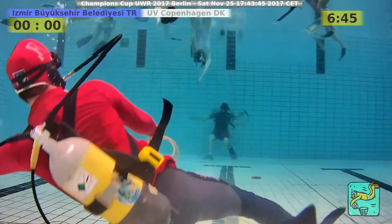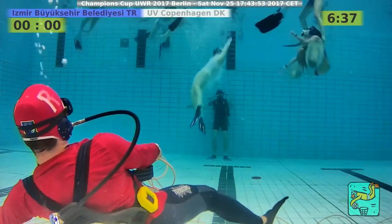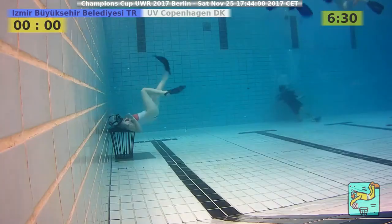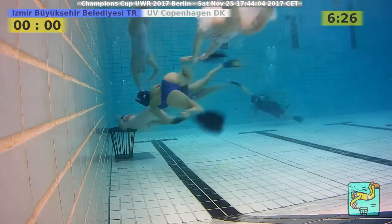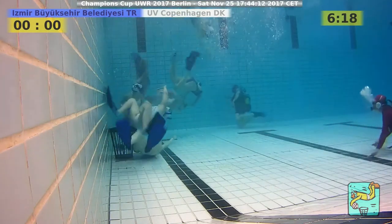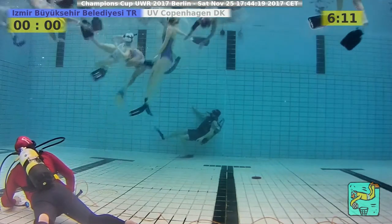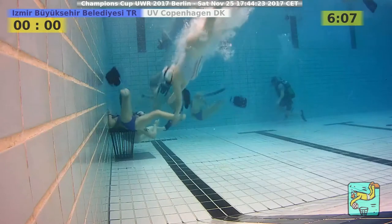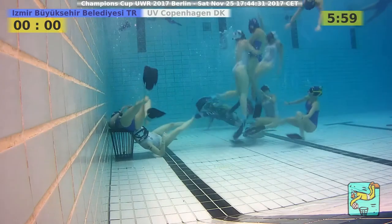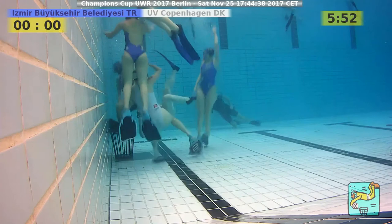Izmir has ball possession and a free throw against Copenhagen, giving them the advantage of being almost in Copenhagen's half with one pass. We're still on the surface. Izmir attacks from the open side, ball goes to the corner and closed side, then is recovered by Copenhagen. An Izmir player is holding the ball but is pushed away by two Copenhagen players, and there's an Izmir player lying on Copenhagen's basket.